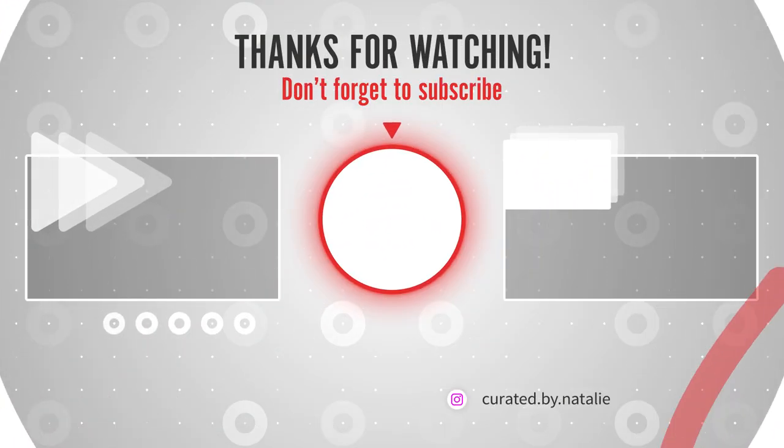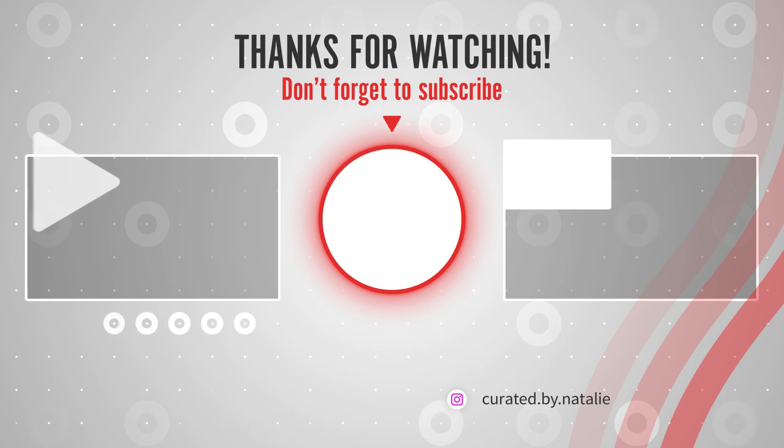That's actually all for the haul today. Thank you so much for tuning in. If you liked what you saw, be sure to subscribe to my channel and like this video. If you aren't already following my Instagram at Curated by Natalie, you definitely should be. And as always, if anything in the haul sparks your interest, reach out to me via DM on Instagram with a screenshot or description of the item so we can work out a deal and get it to you. Thanks again, bye!